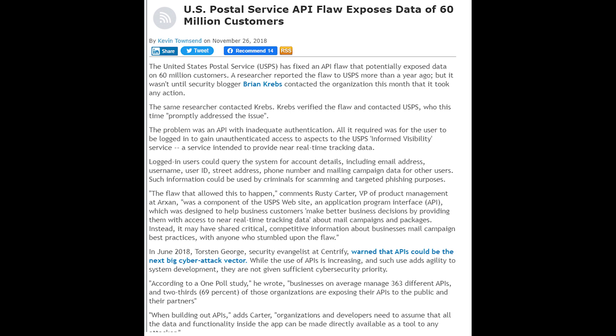In order to respond more effectively to API security threats, the Open Web Application Security Project has been publishing 10 different frequent and high-risk security threats every year.